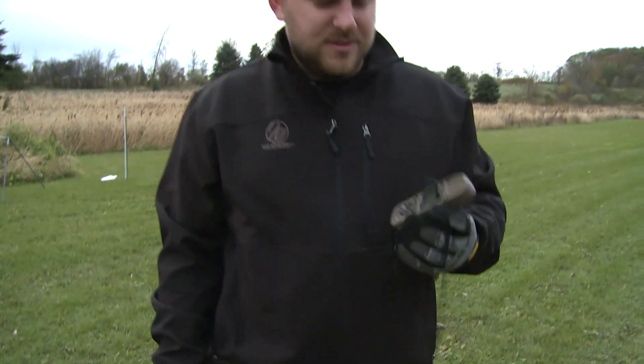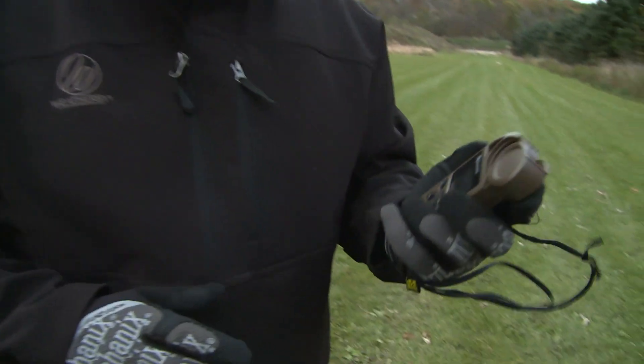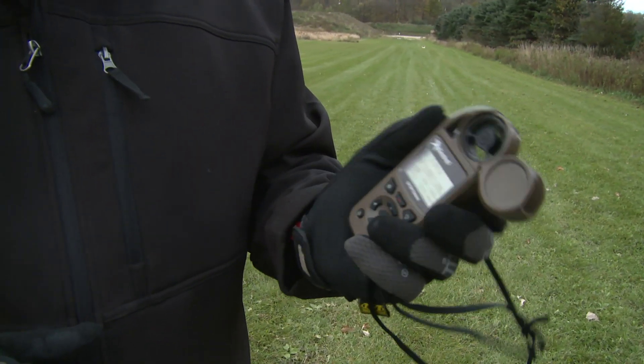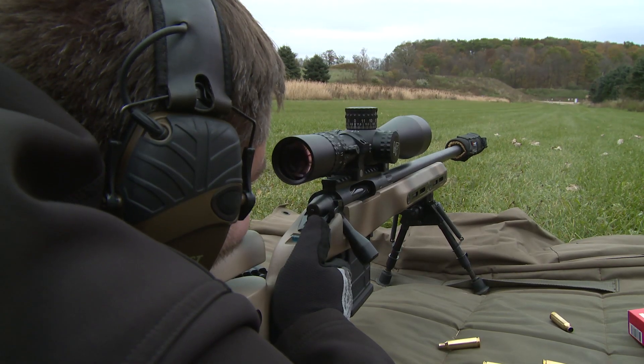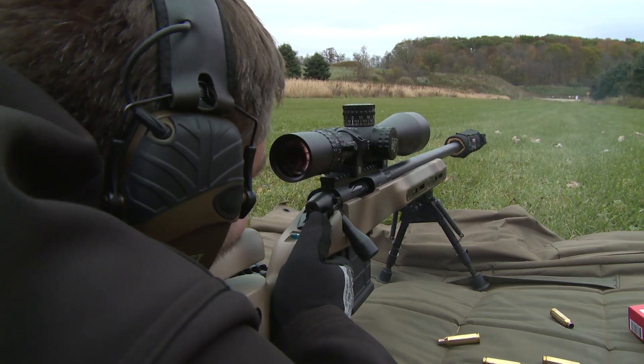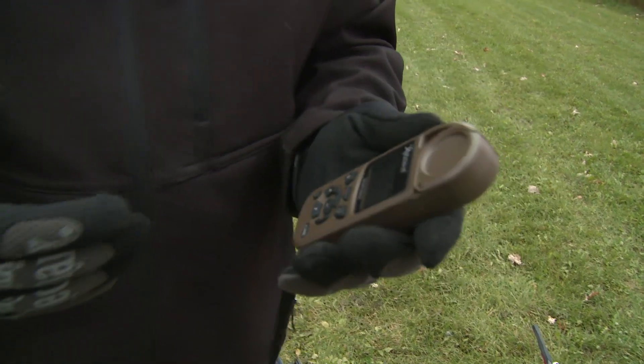Another neat little tool that's almost essential these days is a Kestrel. It's a ballistic app on a little device and it allows you to read the weather. You can get wind readings here. It measures humidity, temperature, elevation — pretty much any of the conditions you find yourself in. With this Kestrel, as time goes by, if the temperature changes by 20–30 degrees, your point of impact is going to vary at range. This will calculate it for you.